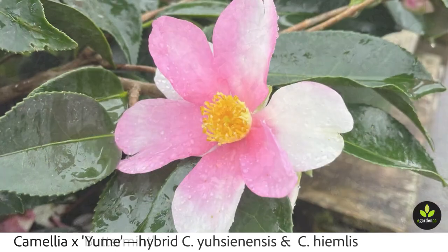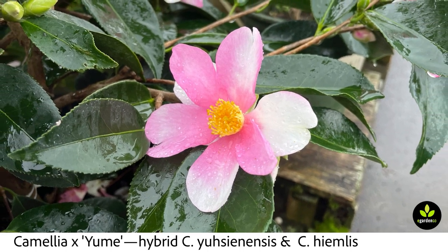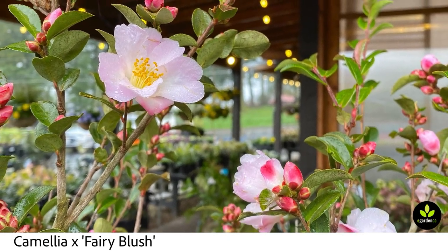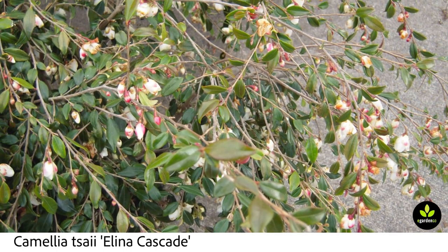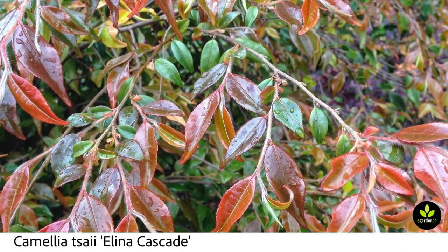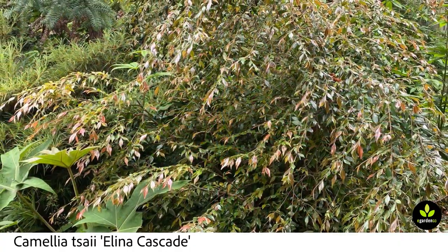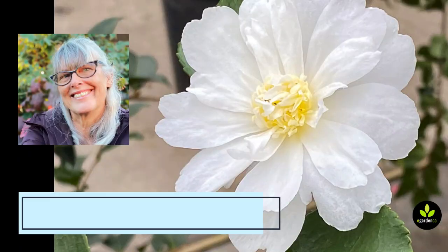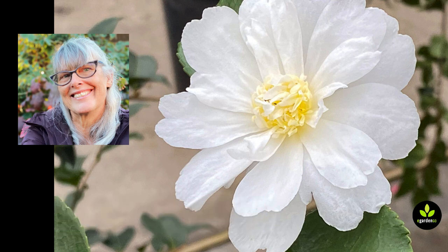Buttermint is easy to grow, a tough little plant, and would be excellent for hedging because it's not very tall — about three feet or so. This is a pretty hybrid cross, and another more delicate variety closer to the species. This one is unique and I couldn't leave it out — it's called Elena Cascade. Look at that foliage, and its overall growth habit is really unique. I hope this video has given you some ideas for camellias to add to your garden. If you like this content, don't forget to like and subscribe. This is Darcy Daniels from eGarden Go.